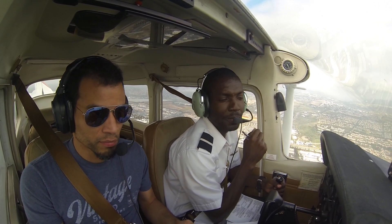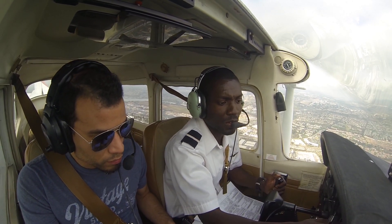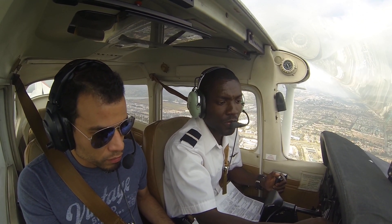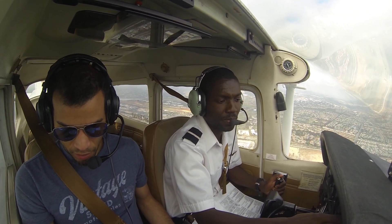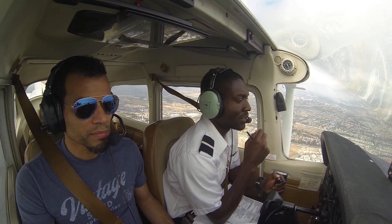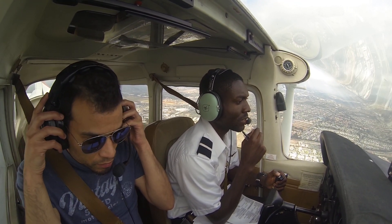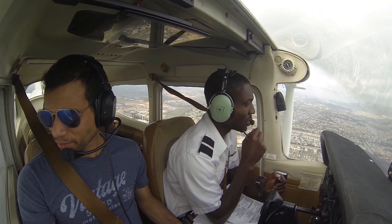Look at those clouds, bro. One seven two zero X-ray, contact SoCal approach 119.6, good day. 119.6, two zero X-ray. SoCal approach, Cessna 172 zero X-ray, one thousand one hundred southbound, to Mike Yankee Foxtrot. One seven two zero X-ray, SoCal approach — proceed via Mount Soledad, then Montgomery.